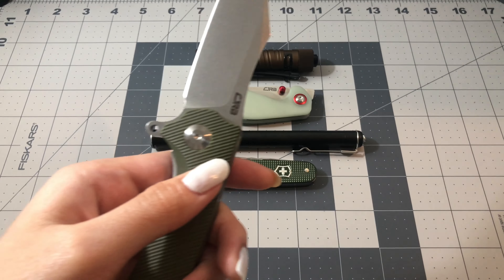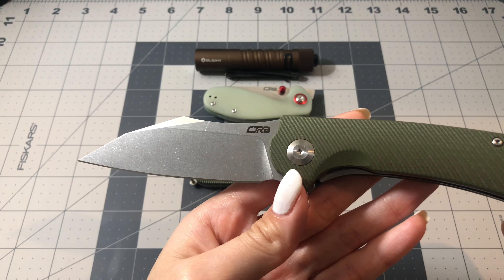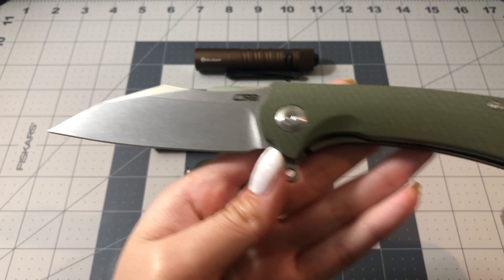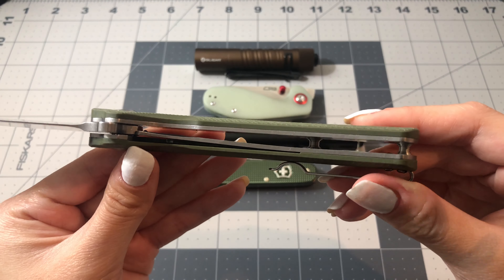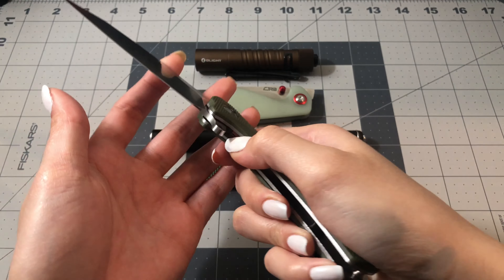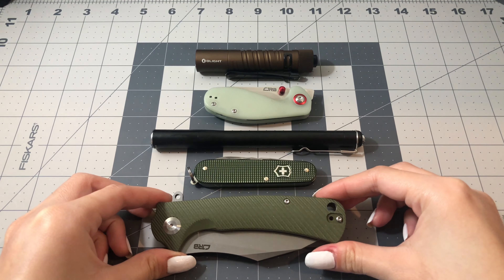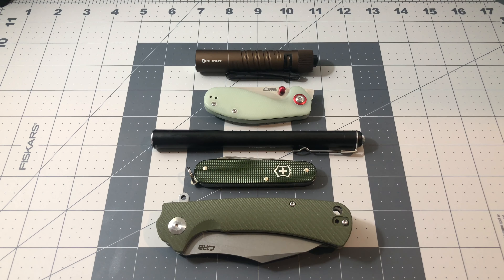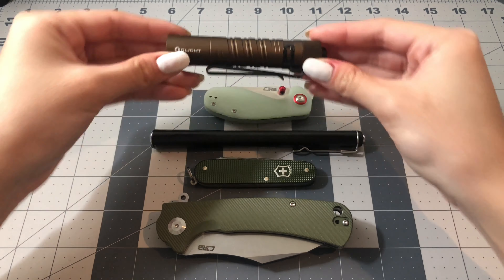It's huge — comparing it to the Malia and the Swiss Army knife, there is a significant difference. But I personally don't mind the size; I actually think it's kind of fun. I also just noticed while editing that all of the knives I have are different shades of green. That was not planned, but it's always nice to have earthy colors and tones.